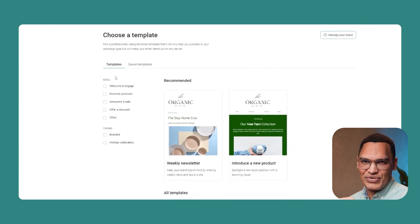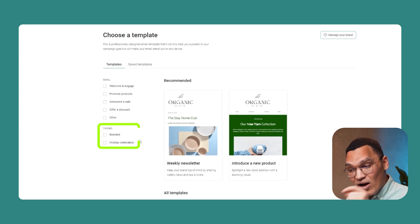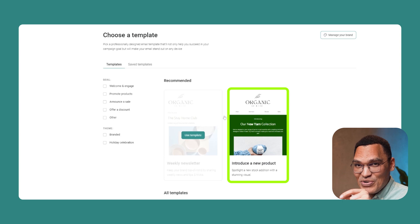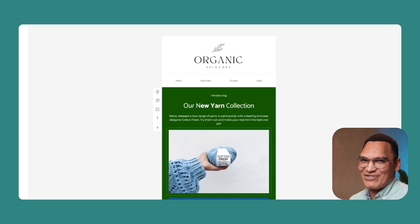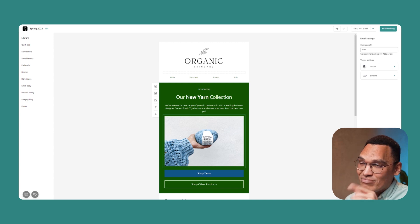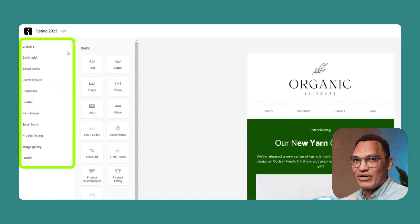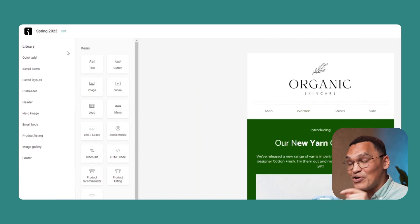Omnisend has dozens of templates you can choose from, and you can filter by goal to easily find what you need. Goals include welcome and engage, promote products, announce a sale, offer a discount, and holiday celebrations, including Christmas and Black Friday. Select the one you want and let's start designing. If you think the template is already perfect, all you need to do is change the text content. But if you want to do more, it's pretty easy.